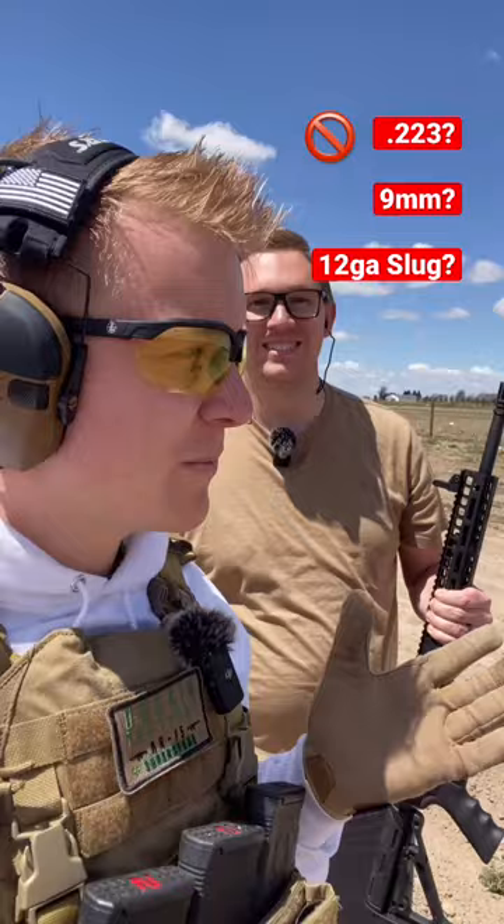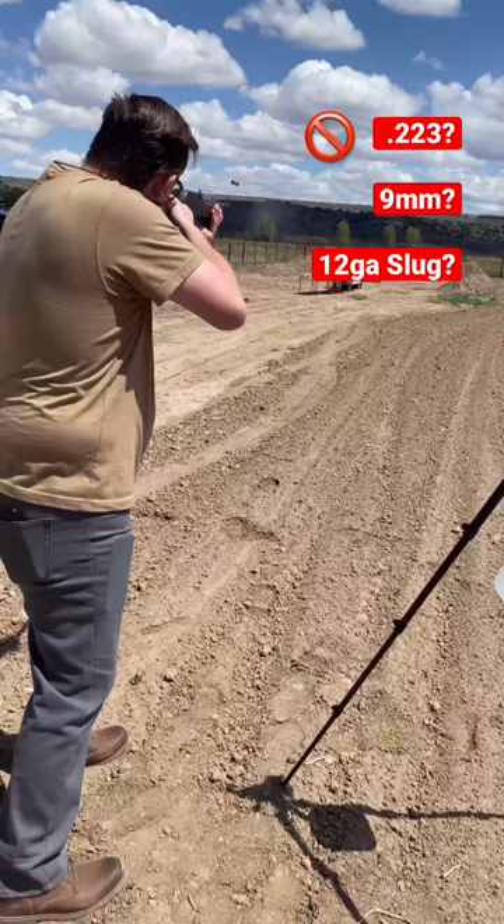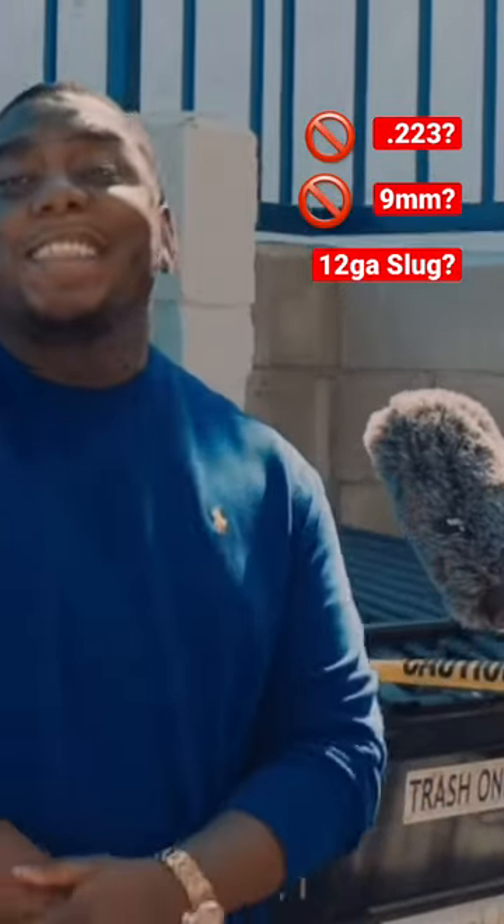That was the .223. We didn't see anything on our tiny screen. Let's move it down in speed to the 9mm subsonic. I ain't seen nothing.